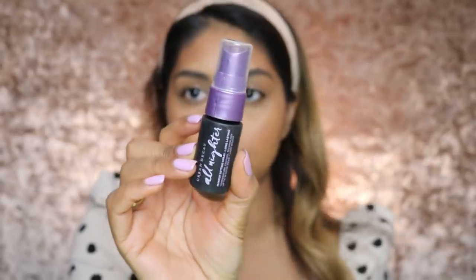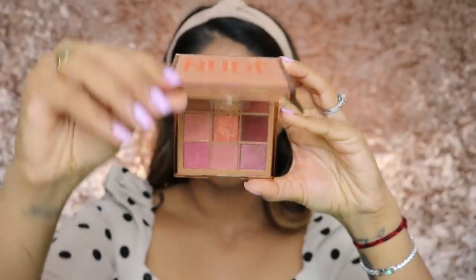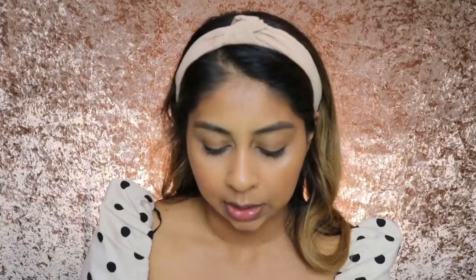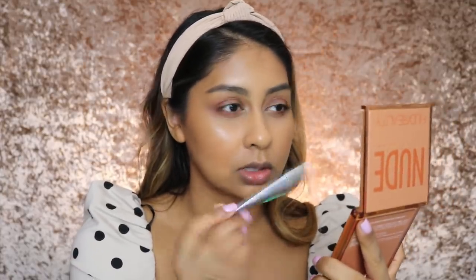Brow hairs in place. I'm going to pop some of this All Nighter Setting Spray so that my makeup stays in place. It's really, really nice, although I don't really like the smell. For my eyes today, I'm just going to take my Huda Beauty Nude Medium Palette and grab one of the brown shades and just blend that into my crease, on my lower lash line, and slightly wing it out.